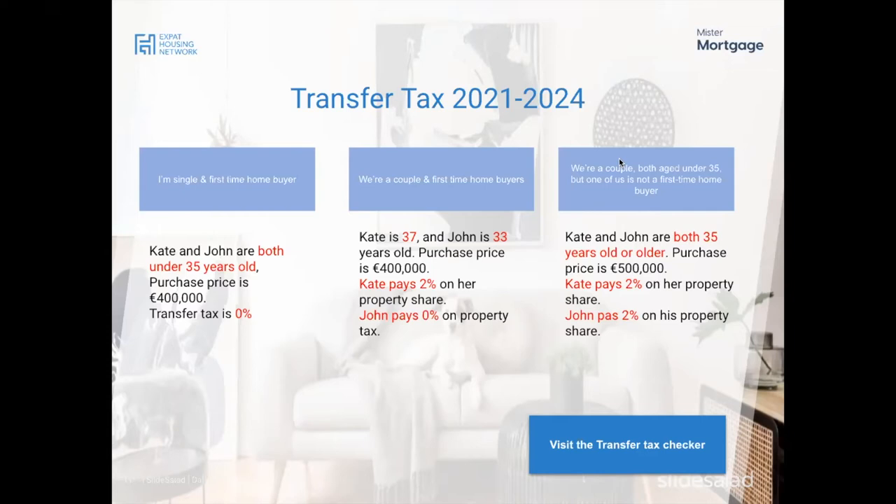To qualify for the transfer tax exemption, you must be under 35 years old, the purchase price must be €400,000 or less, and it must be the first time you're using the exemption. If both buyers are under 35 and the purchase price is at or below €400,000, the transfer tax is 0% — they pay nothing.